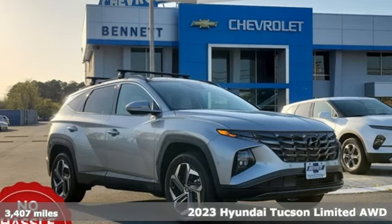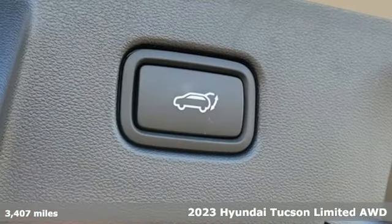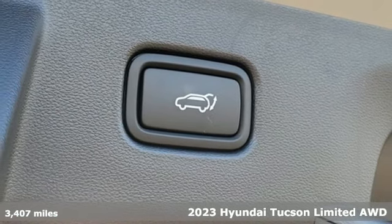It's a 2023 Hyundai Tucson, built with an eye toward fuel economy and a right foot toward performance.